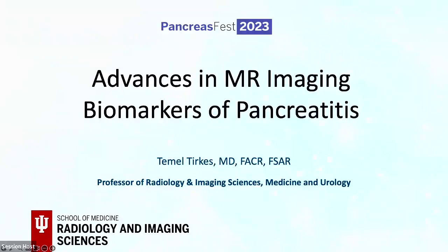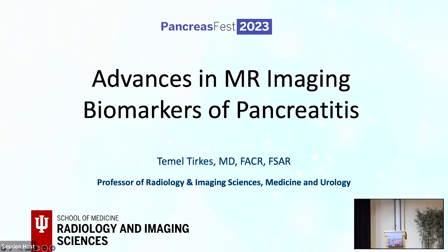My name is Ellie Afghani. I'm from Johns Hopkins, and I have the pleasure of introducing our first speaker of this session, Dr. Timmel Turkis from Indiana University School of Medicine. He's professor of radiology, medicine, and urology, and he's going to be giving us a talk on imaging.